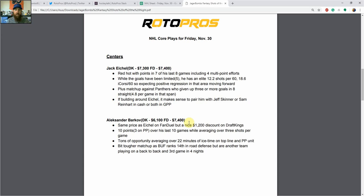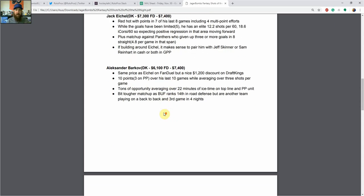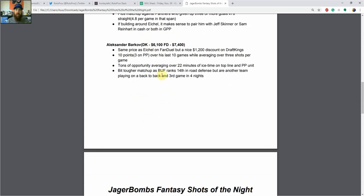Alexander Barkov is the next player — the same price as Eichel on FanDuel, but a big discount on DraftKings. He's had 10 points, three on the power play in his last 10 games while averaging over three shots per game. He's getting a ton of opportunity at over 22 minutes of ice time on the top line and power play unit. The matchup's a bit tougher against Buffalo, but they're playing on a back-to-back, third game in four nights, so they're a good one to target.